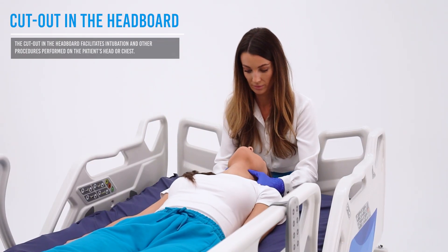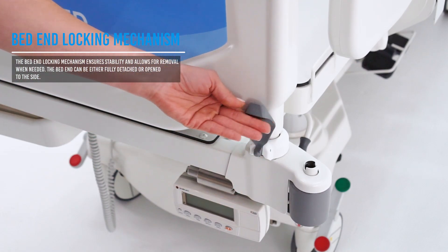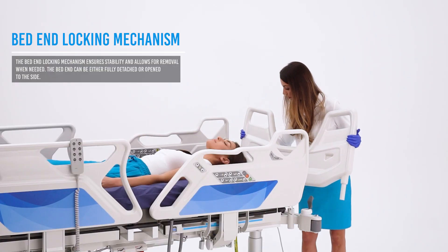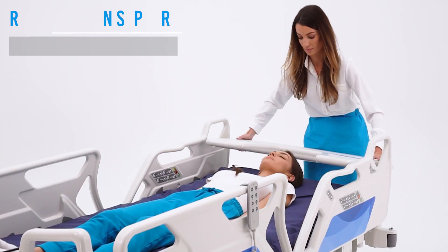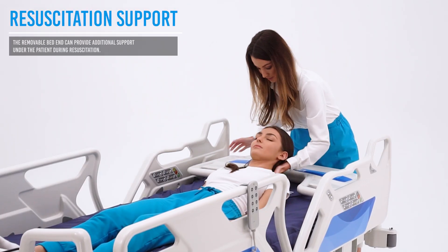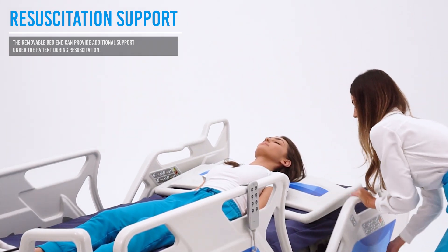The special cutout in the headboard provides medical staff with ample access to the patient's head and chest area. Lockable headboards ensure stability and eliminate the risk of accidental detachment during bed operation. The bed's headboard provides excellent support during resuscitation by ensuring proper rigidity under the patient during chest compressions.